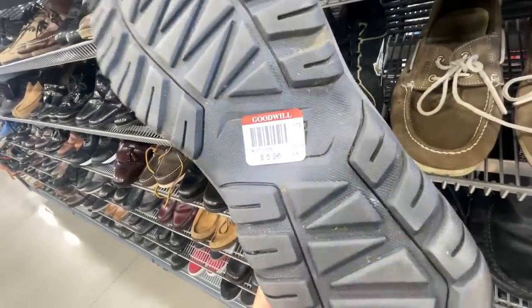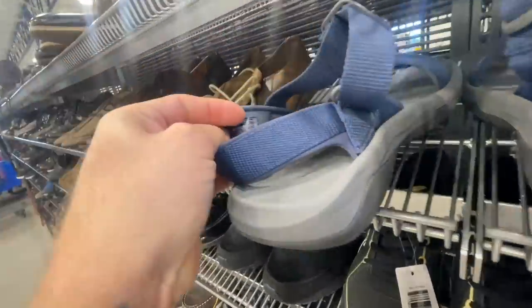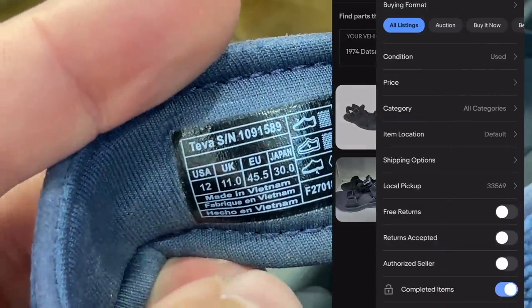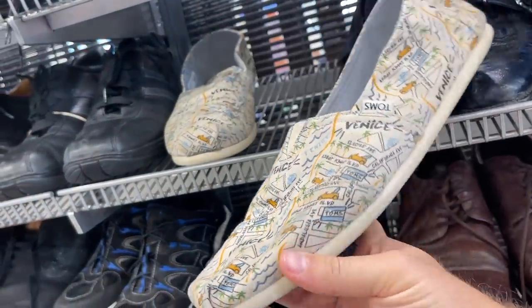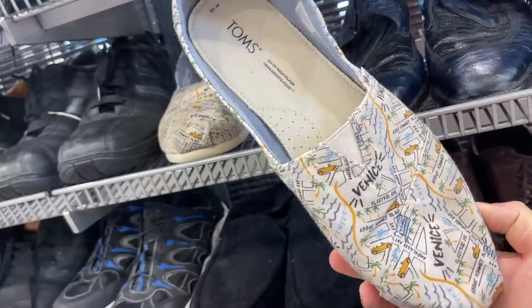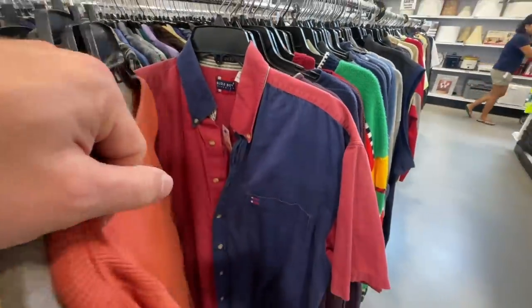Looks like some Teva brand sandals — we've done well with Teva in the past. They're not like the highest end sandals, not like Chacos or anything, but for six bucks I might pick these up. On the inside tag of Tevas there is a serial number, and if you type in that serial number you can easily research them. Another pair of Toms — Venice Toms, another city pair. Some Toms can be worth decent money but probably not these.